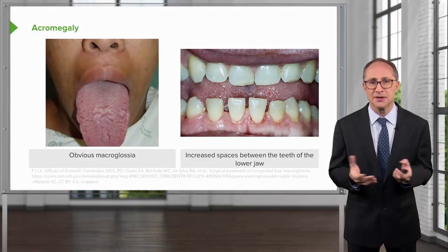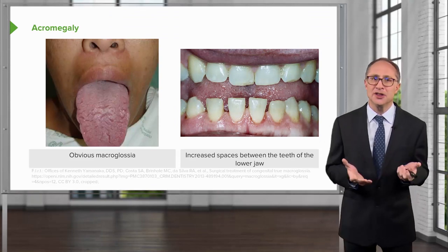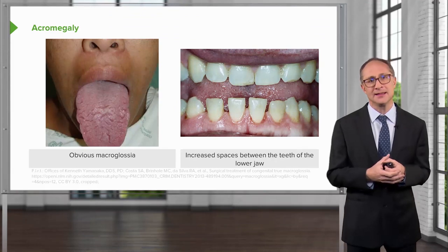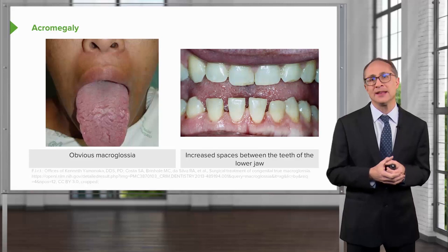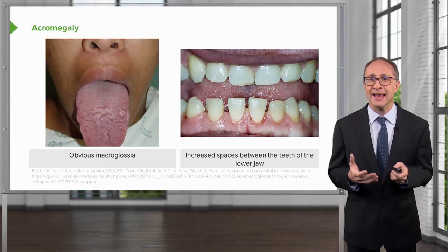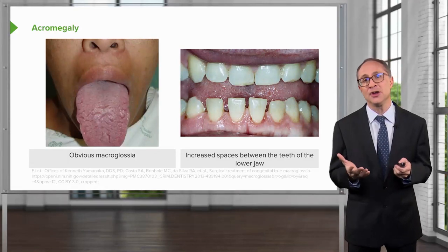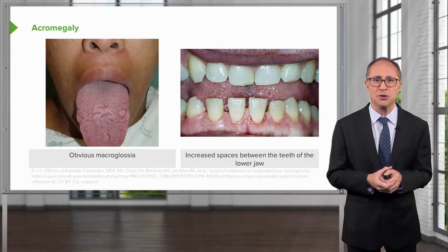These images display some of the clinical features of acromegaly. The image on the left shows gross macroglossia where the tongue is significantly enlarged. The right image demonstrates spacing in the lower jaw between the teeth — a very significant finding in acromegaly and one of the earlier signs of facial feature changes that you see with growth hormone excess.